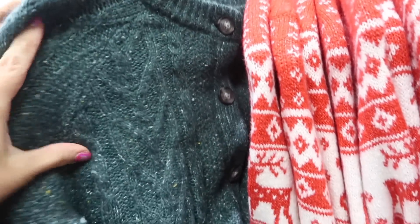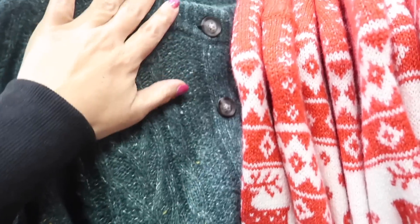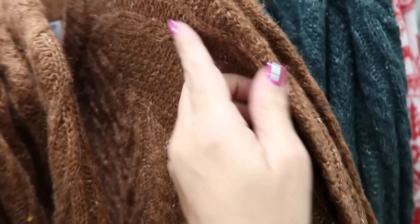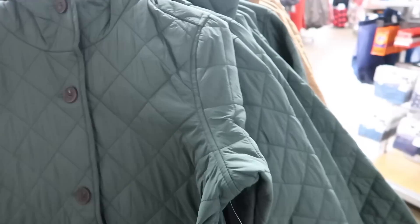They also have cardigans in a cable knit — not as thick, a little more stretchy, same ribbing at the top and same cut. It comes in green and brown, and they both have this confetti-style coloring with different colors running through it. These are $49.99.